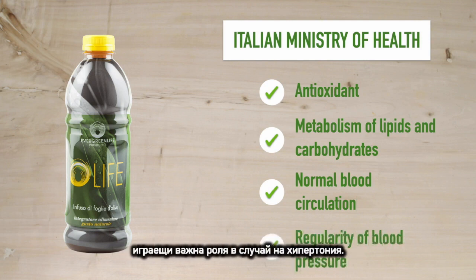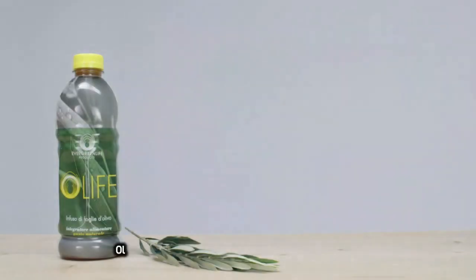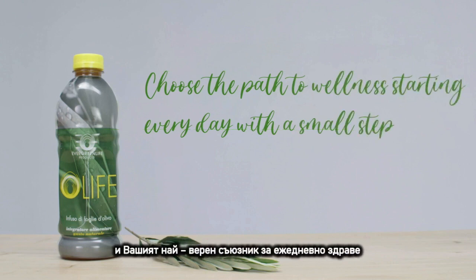Olive tree leaves promote the metabolism of lipids and carbohydrates, normal blood circulation, and regularity of blood pressure, playing a particularly important role in case of hypertension. All Life is our most well-known and loved product, and it's your faithful ally for your daily well-being.